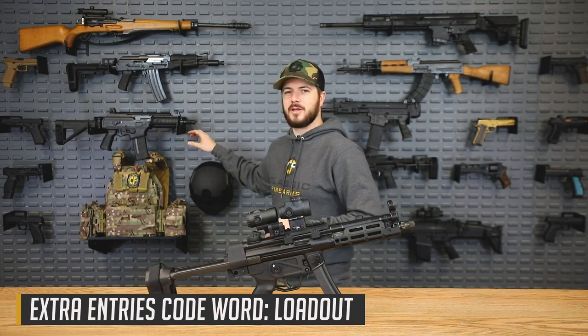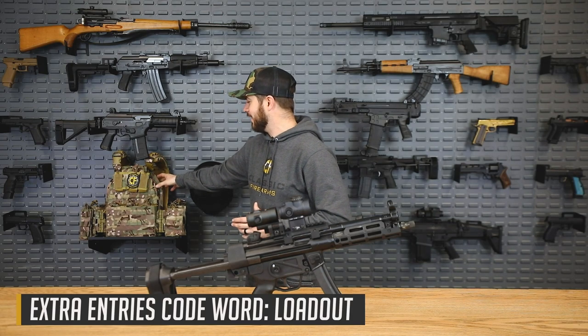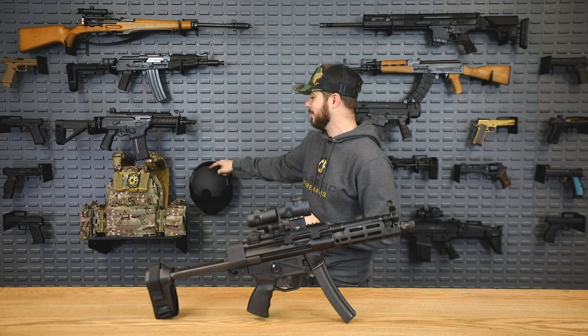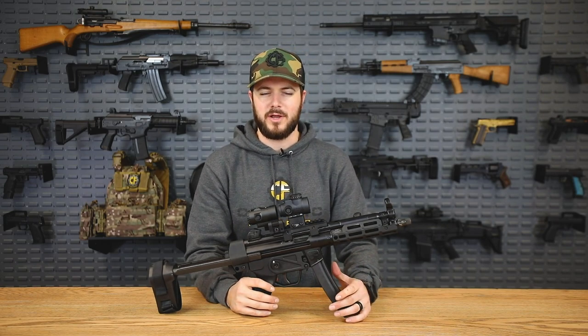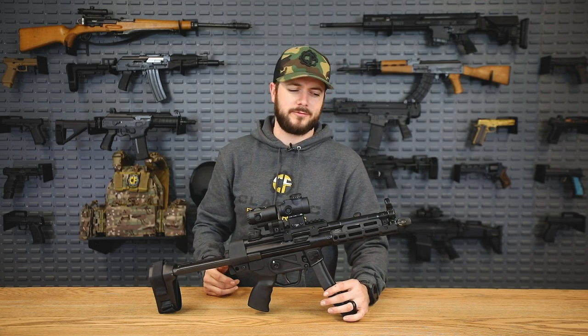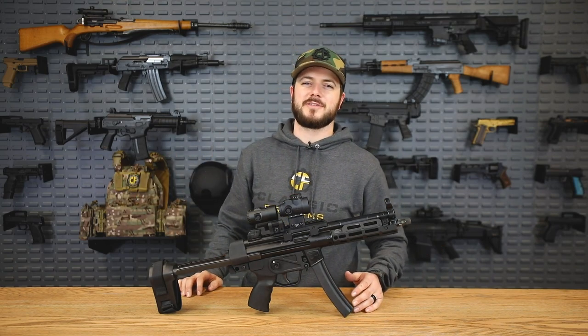Also included in the giveaway: SB Tactical Collapsible Brace, Trijicon MRO Red Dot with 3x Magnifier, Midwest Industries M-LOK Rail, and body armor — a complete loadout, which is your keyword. You're getting Guard Dog body armor with level 4 ceramic plates in a Shepherd plate carrier and a level 3A ballistic helmet — stopping rifle rounds and pistol rounds respectively, fully covered. Head to ClassicFirearms.com to get your entries — hit the top banner. It also comes with a binary trigger that fires on both pull and release. Go check out Part 1 for another MP5. God bless you guys — see you next time at ClassicFirearms.com.